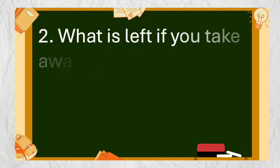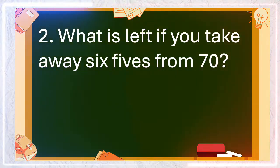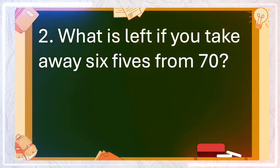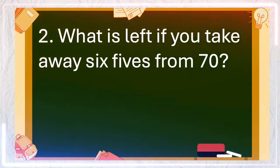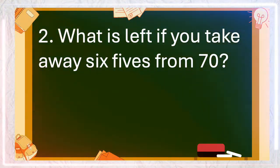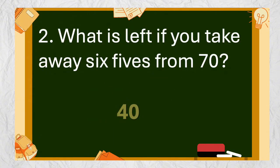Number 2: What is left if you take away 6 fives from 70? The answer is 40.